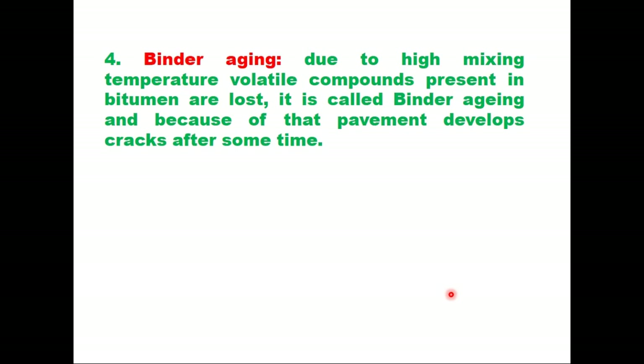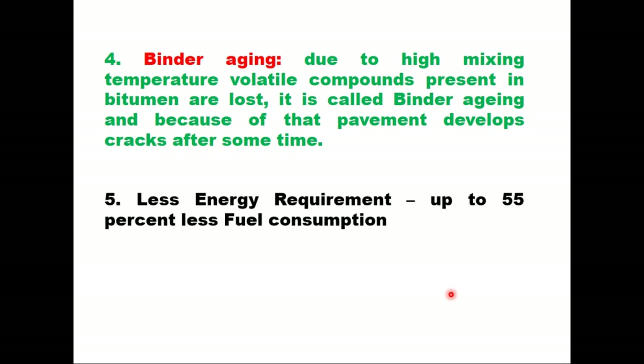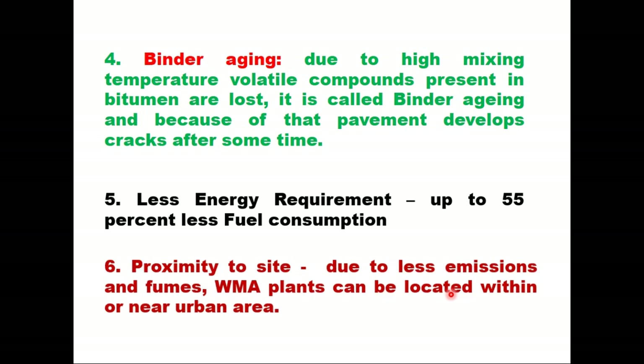The fourth advantage is binder aging. Because WMA is produced at lower temperature, binder aging is less. In case of hot mix, the mixing temperature is very high and volatile compounds present in the bitumen are lost — that is called binder aging. The fifth advantage is less energy requirement; fuel consumption in WMA is almost 55% less compared to HMA. The sixth advantage is proximity to site — due to less emissions and fumes, WMA plants can be located in or near urban areas.